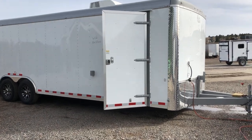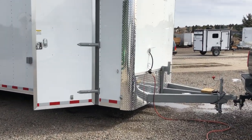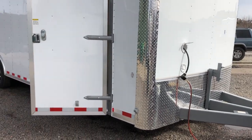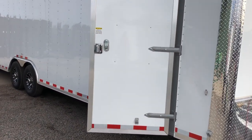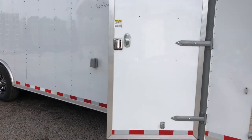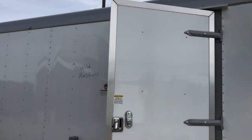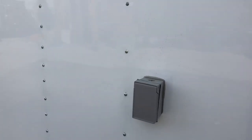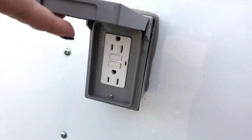This one has a heavy-duty extended tongue. You'll have your spare tire mount right there, and you also have your water and power access right there as well. The side door comes with an RV lock and cam bar, so double lock protection on the side door. You've got a gutter over your side door. This one's also equipped with a power package, with an exterior GFI outlet located right there.